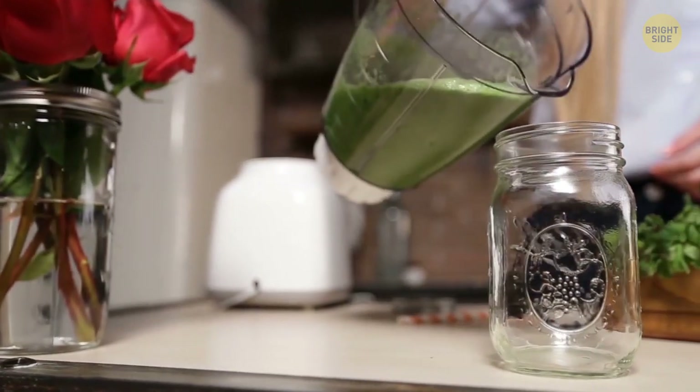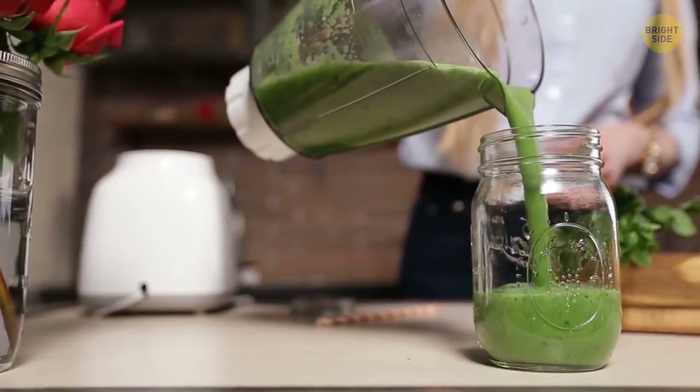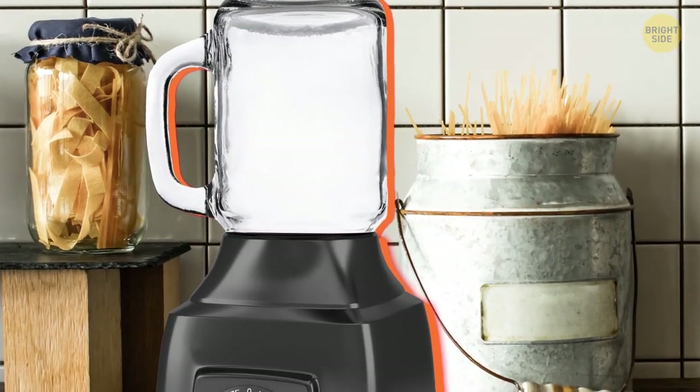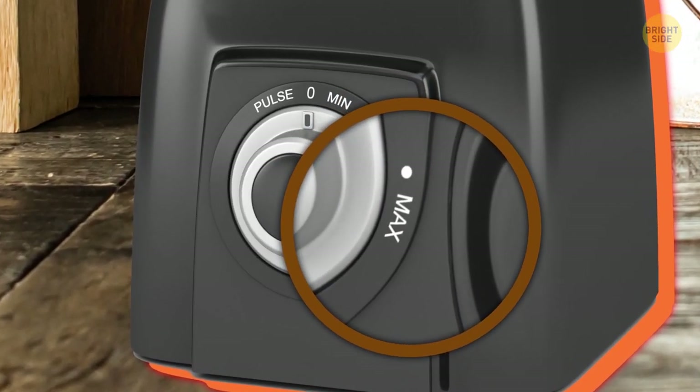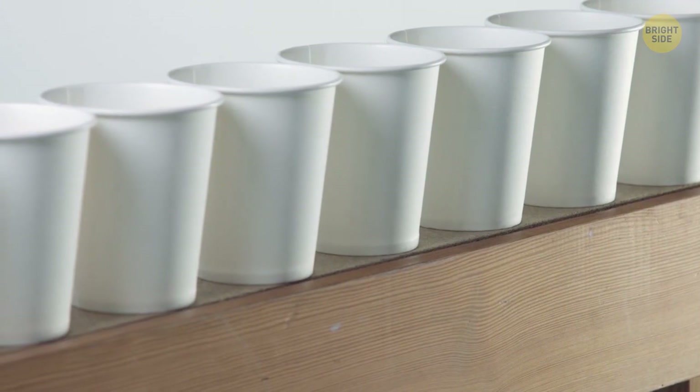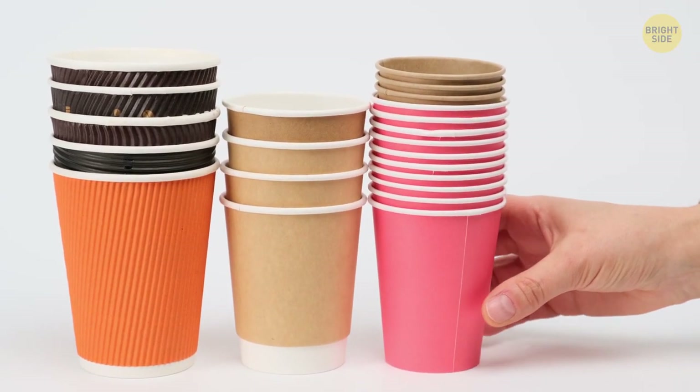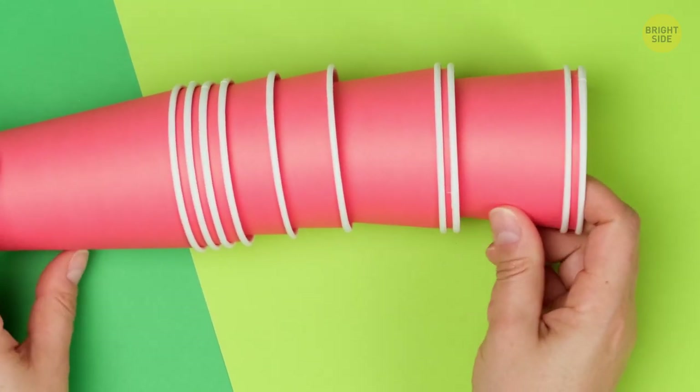A mason jar can be used together with a blender that has a screw-on top. Just place the jar onto the blender — the only secret is not to put your device on max. All disposable cups look exactly the same; their shape allows stacking thanks to the width difference.